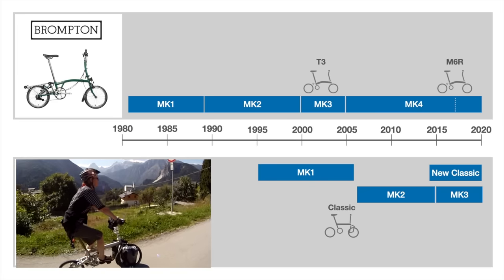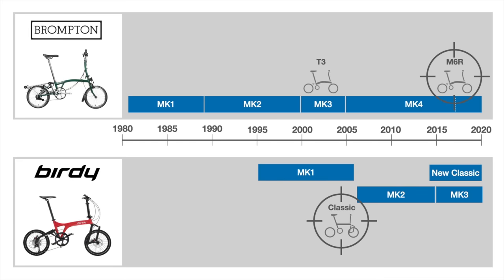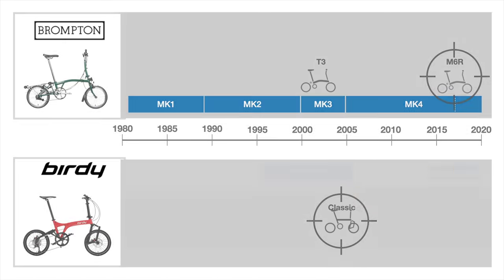While our comparison won't pit the latest Brompton against the latest Birdie, we feel that most of our points are still applicable. In this evaluation, we will rate the bikes using a scorecard in these main areas.